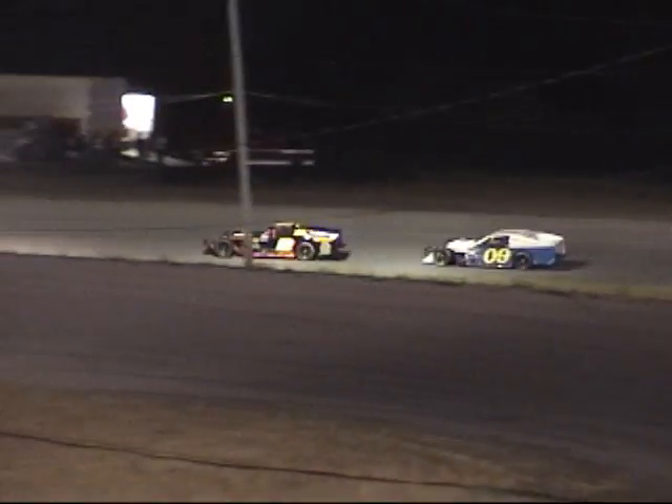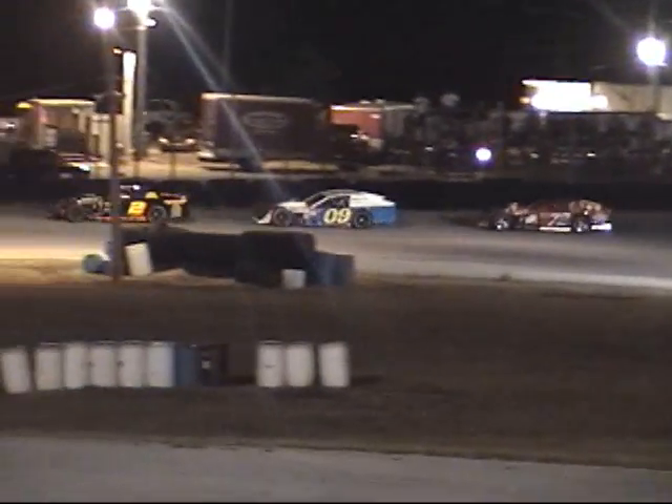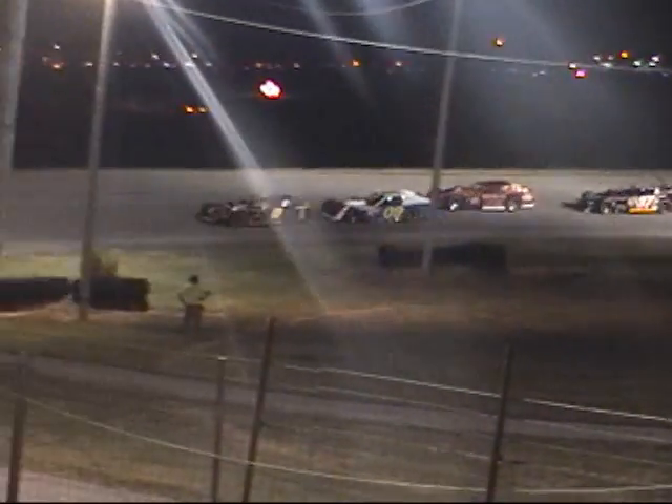Field lines up and gets ready to go. Brent Martin the two, Don Skaggs the zero nine, getting set to bring them down. Martin, Skaggs, Mays, Minnick, and Stepp the top five.